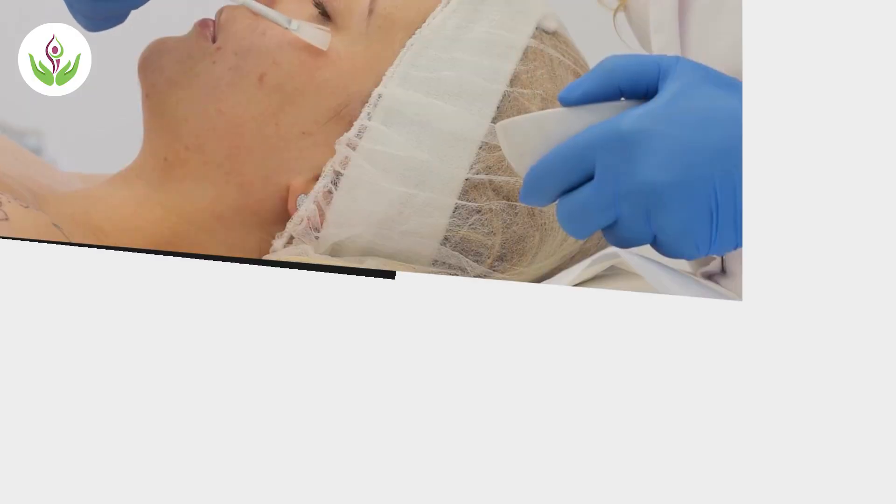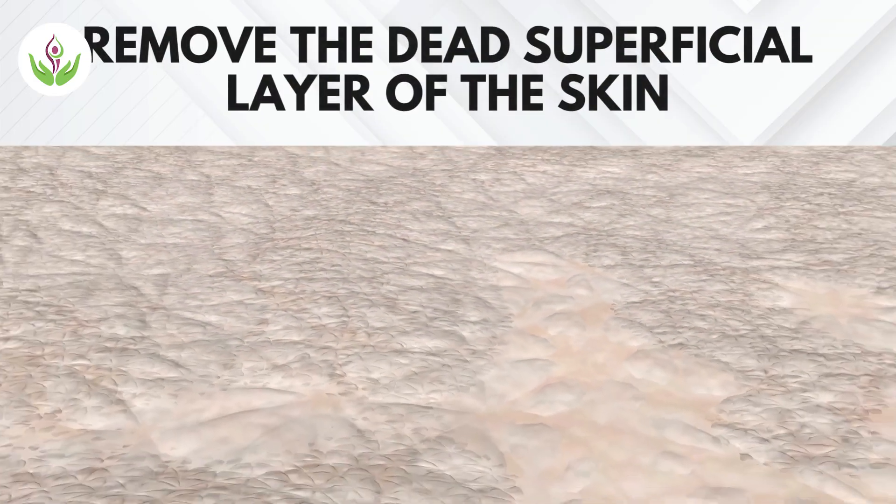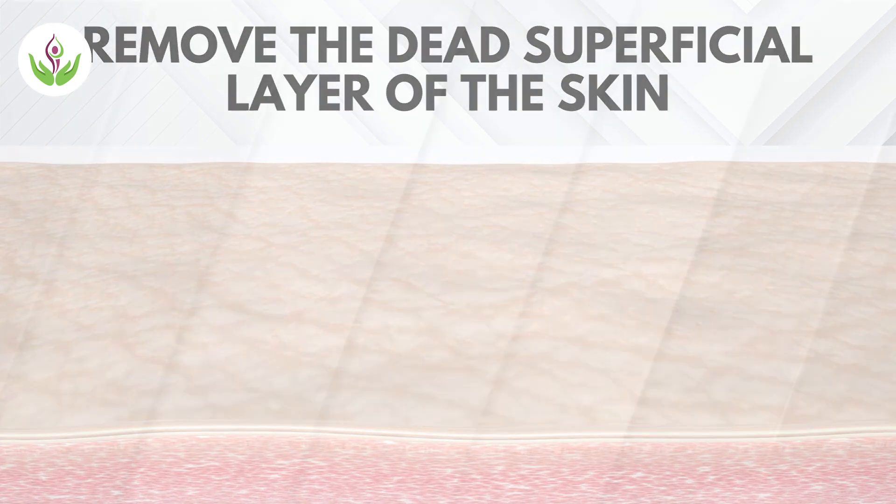Hello friends, I am Dr. Sandeep Basin from Carewell Medical Center. Today I will talk about chemical peels. Chemical peel is a treatment for the face which uses certain chemicals to remove the dead superficial layer. This is called chemo exfoliation.